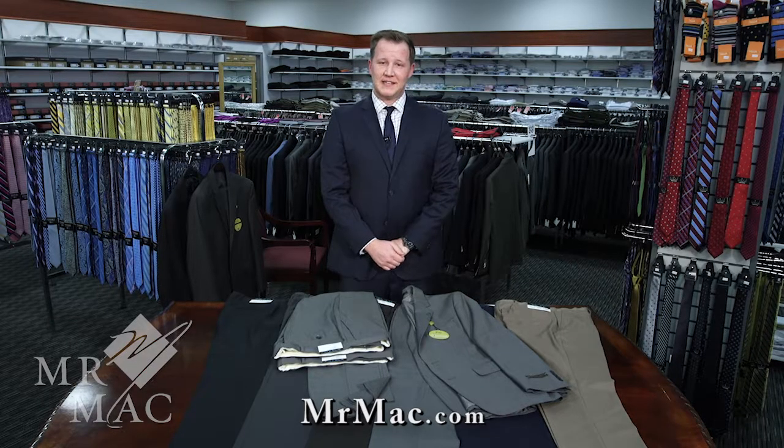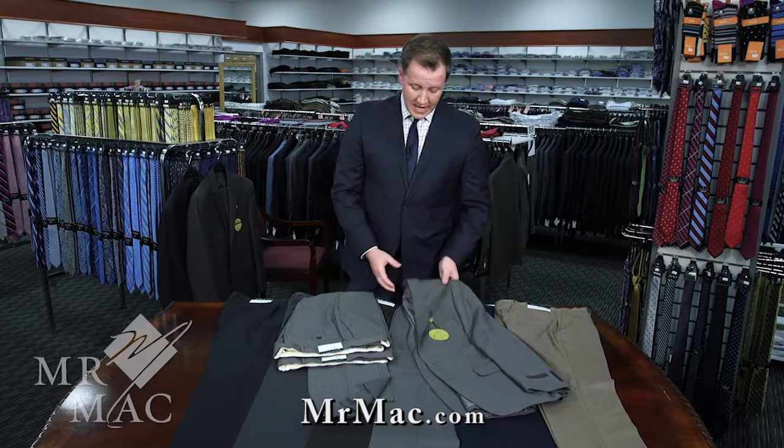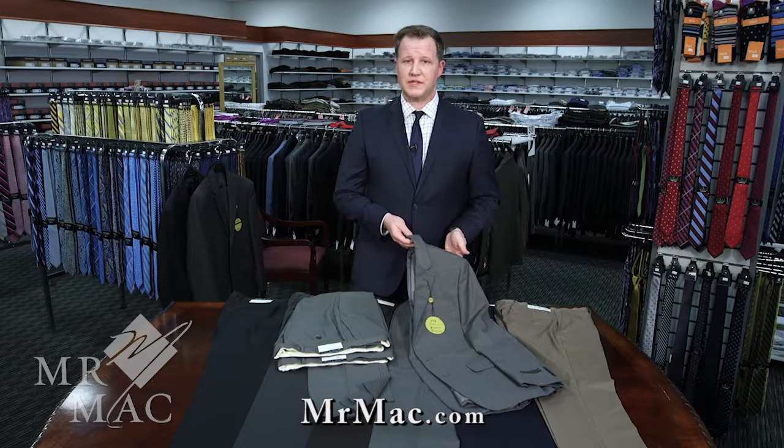Hello everyone, I'm Carson from Mr. Mac, and today we're going to be talking about our Phillip St. John two-pant suit. Our PSJA, or Phillip St. John two-pant suit, is definitely one of our nicer suits for missionaries and for businessmen alike.